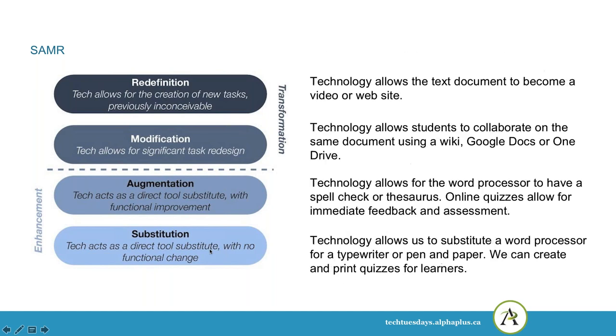In substitution, where technology acts as a direct substitute, there's no real change in what we're doing in terms of teaching and learning. We're just substituting a newer technology for an older technology. For example, technology now allows us to substitute a word processor for a typewriter or for pen and paper, and we can create and print quizzes for learners. There's no real change — we're just using a different technology.